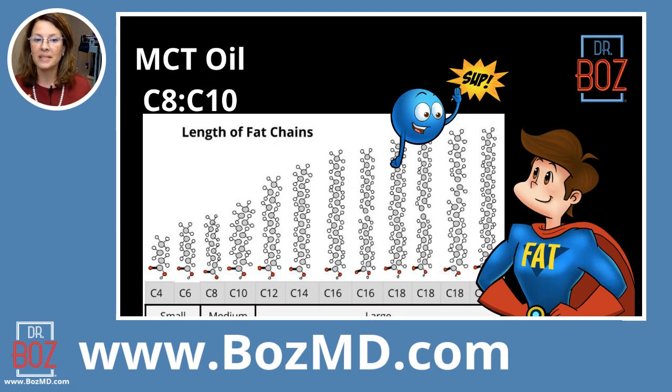What's curious is what happens at C12, and this is the key to understanding how to buy these when you go to the market. C12 is a long enough fat that when you put it into your body, you're going to need to digest it. It doesn't get absorbed the way small and medium chain triglycerides do.